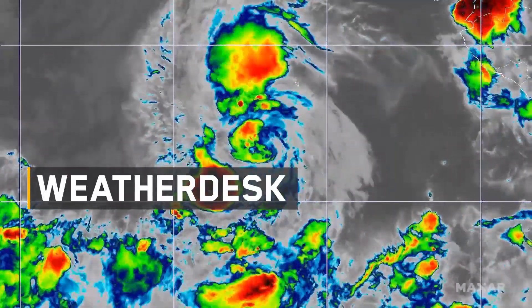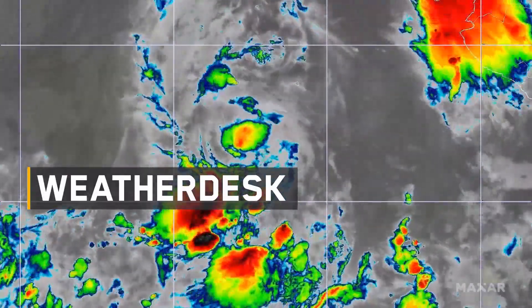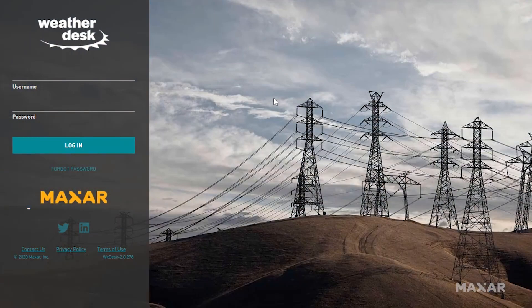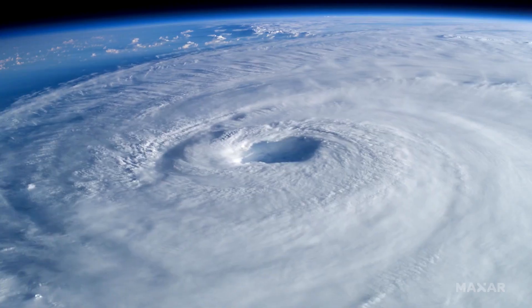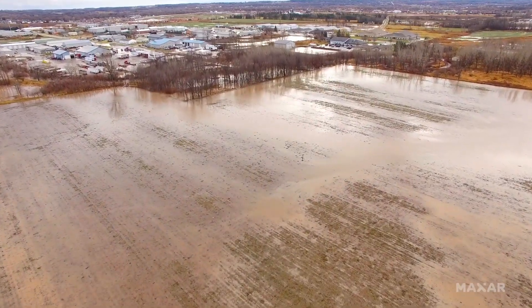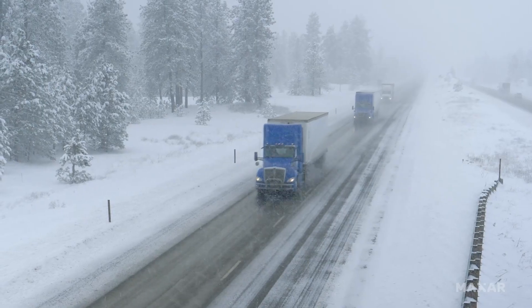Weather is in a constant state of change. Maxar's WeatherDesk provides access to global weather forecasts and observations to stay ahead of emerging conditions that affect agriculture production, commodity trading in financial markets, and critical infrastructure.